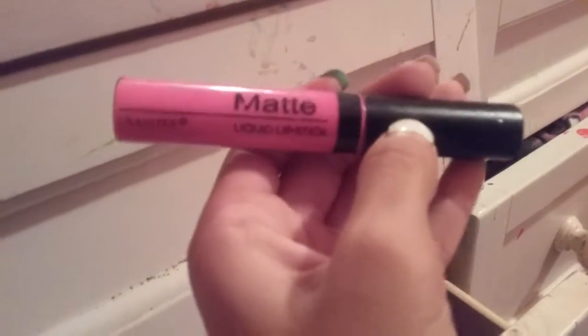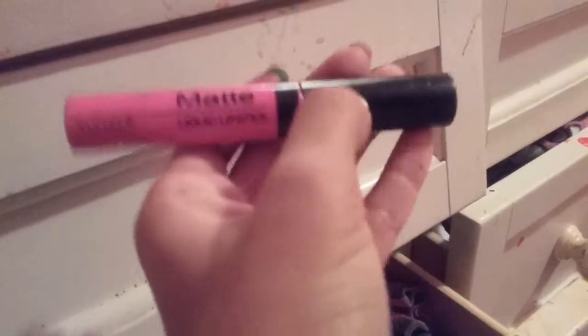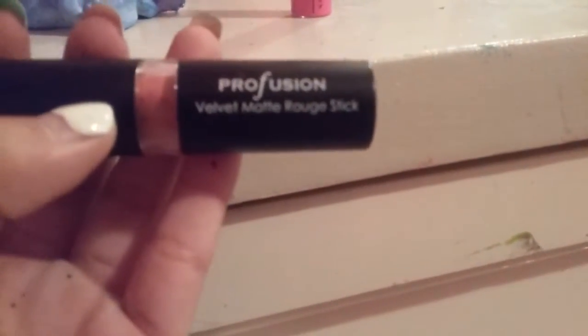Oh, there's a lot of stuff in there and there's under my lip glosses. Oh my gosh, they're going to fall. First of all, I have this matte liquid lipstick — it's really pretty. Then I have one of my Perfusion Velvet Matte lipstick.